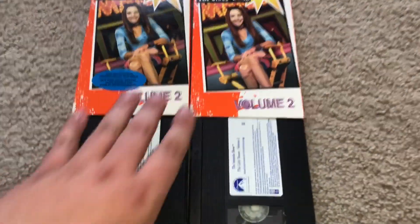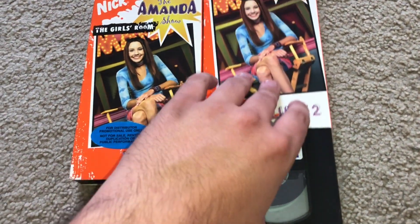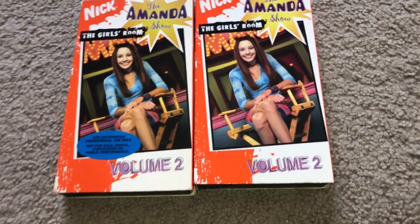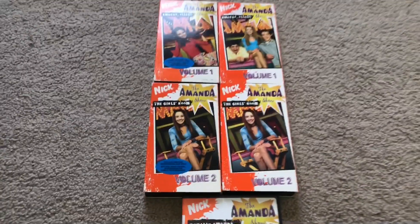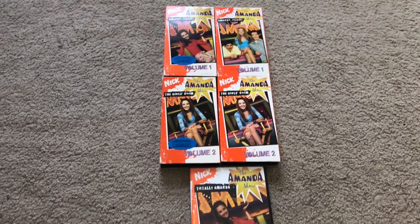Anyways guys, that is Volume Two, and that is the second item that I got. Here's the promotional one, the one that was released to the public, and then the promotional one — the one that was released to the public. The promotional one uses Volume Three's cover. So there we go — hope you guys enjoy. This has been Childhood DVD Fan, so long everyone.